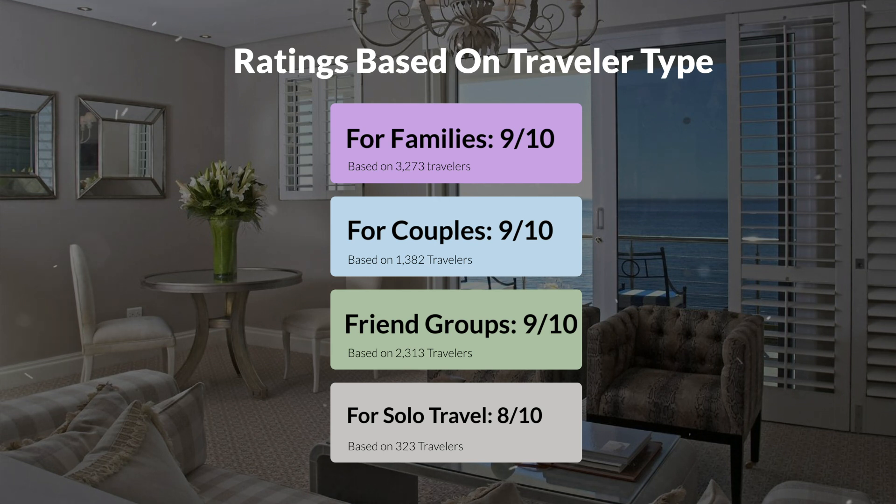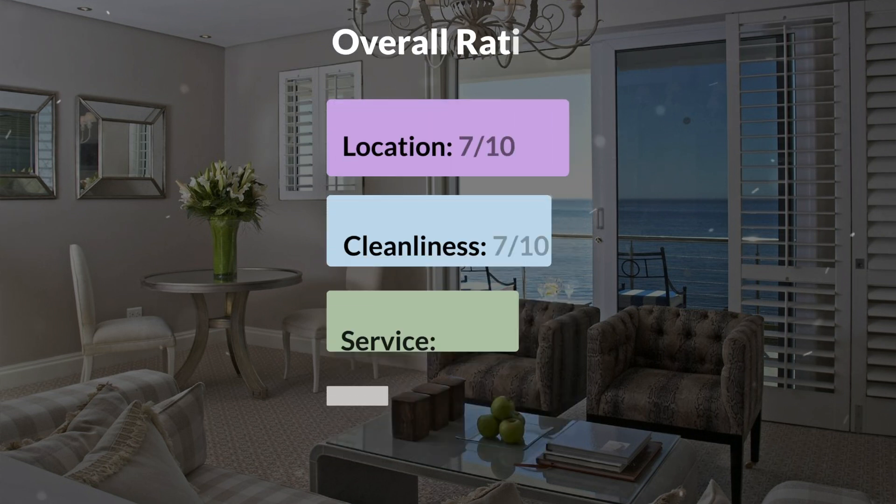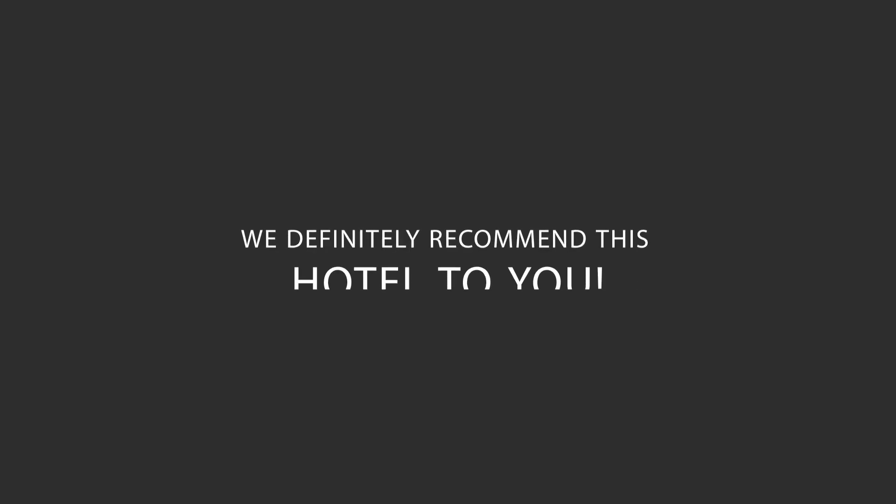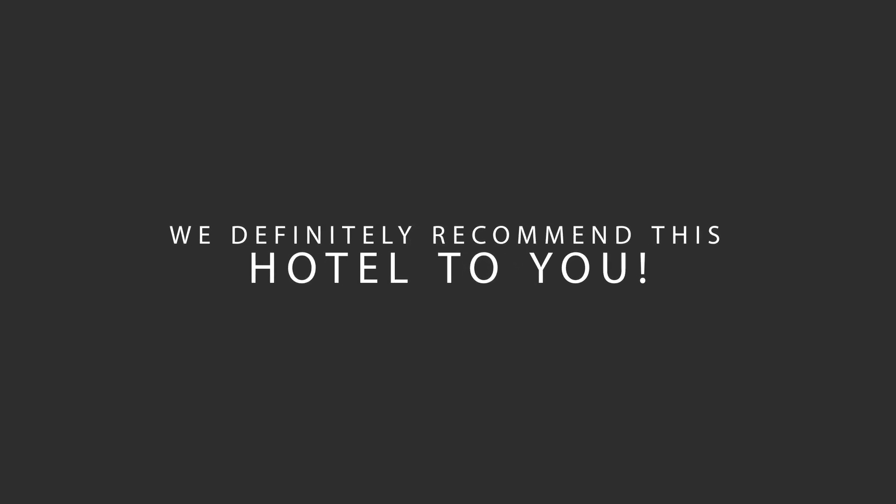Here are our overall ratings for this hotel. Location: 7 out of 10. Cleanliness: 7 out of 10. Service: 10 out of 10. Value for money: 10 out of 10. We would definitely recommend this hotel to you, no matter what type of traveler you are.